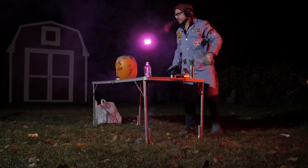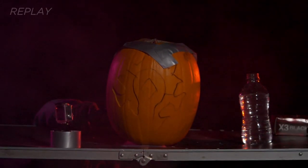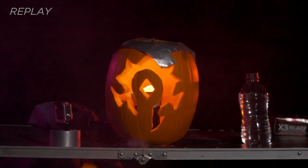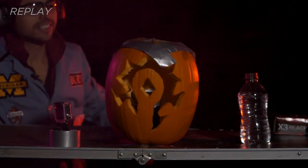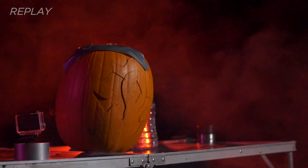Did anything happen? It did blow out! Yeah, let's watch it. That was nice — yeah, that was nice. It wasn't... you know, it was nice. Well, you didn't destroy it. No.